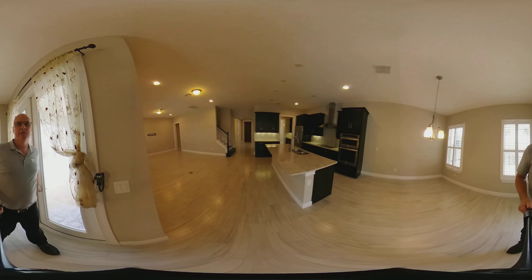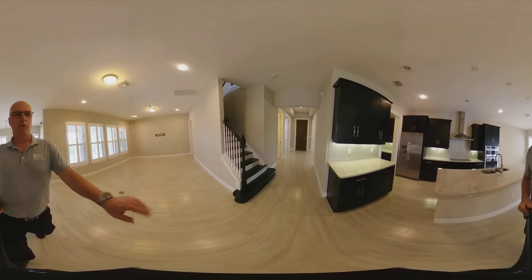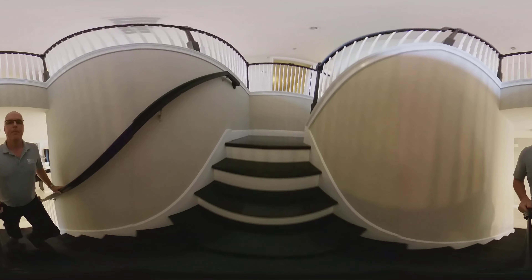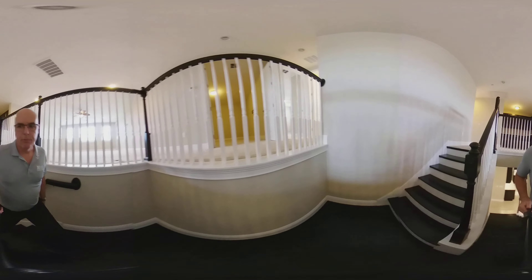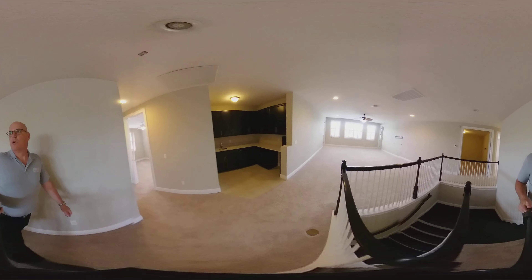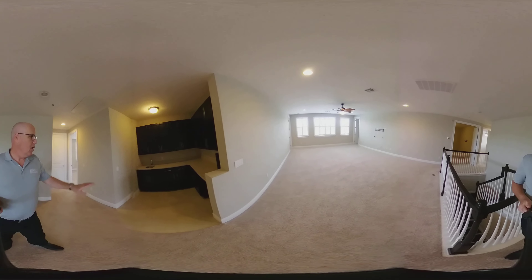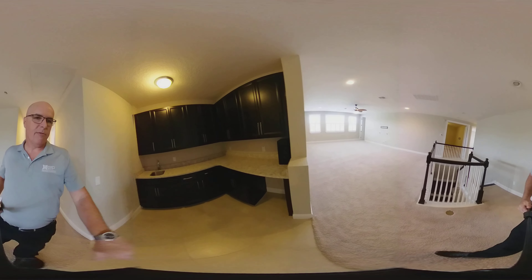Let me bring you upstairs. You have wood steps going up — really nice feel. As you come up, you're greeted with a tremendous bonus room. You've got a really big bonus room with all windows on the back with plantation shutters. There's a wet bar area here — if you want a little mini fridge, it's all set up for one.